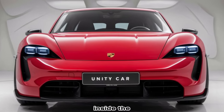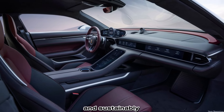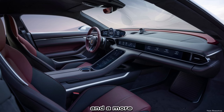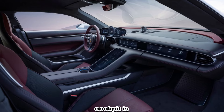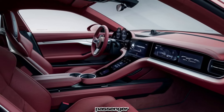Inside, the cabin is a blend of luxury and futuristic technology. Premium materials such as leather, Alcantara, and sustainably sourced options line the interior, while the latest Porsche Communication Management (PCM) system provides seamless connectivity and a more intuitive user interface. The Taycan's cockpit is driver-focused, with a curved digital instrument cluster, a large central touch screen, and a separate passenger display.